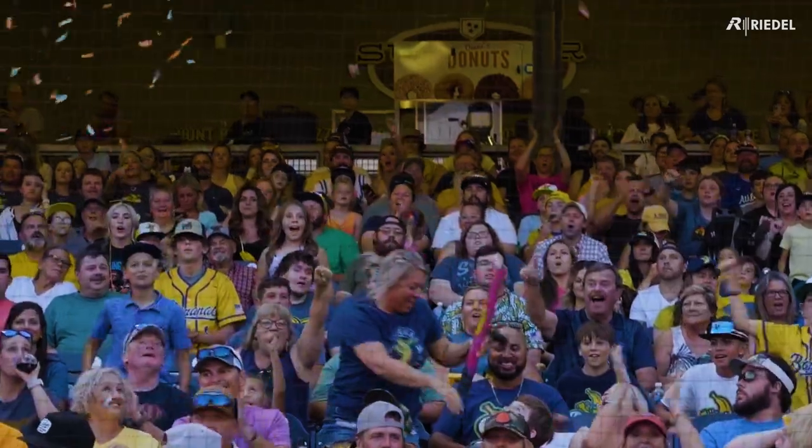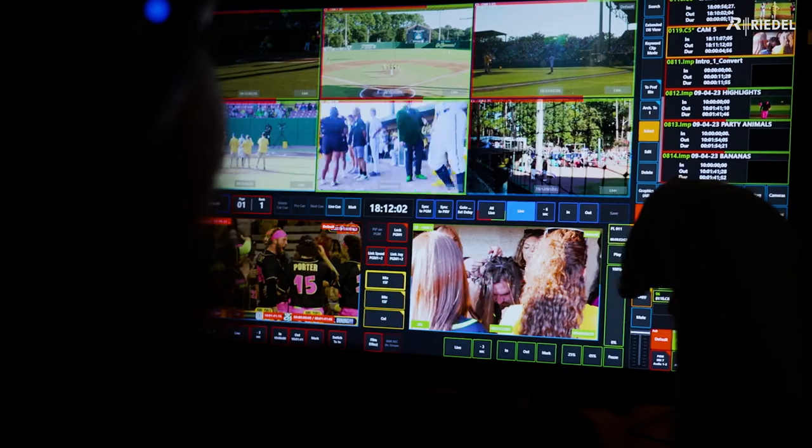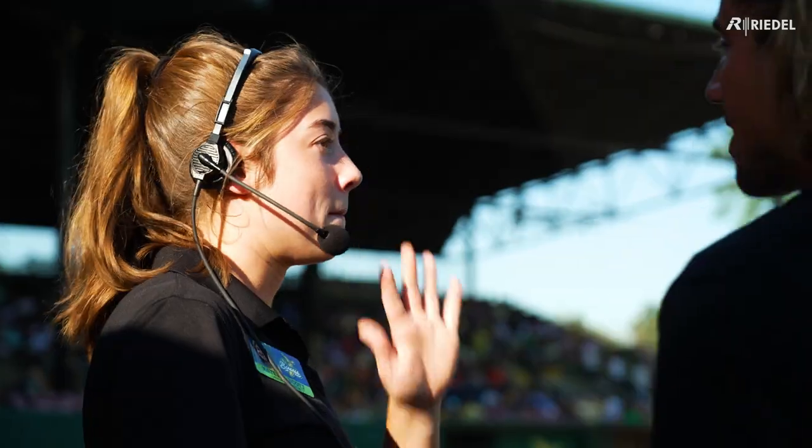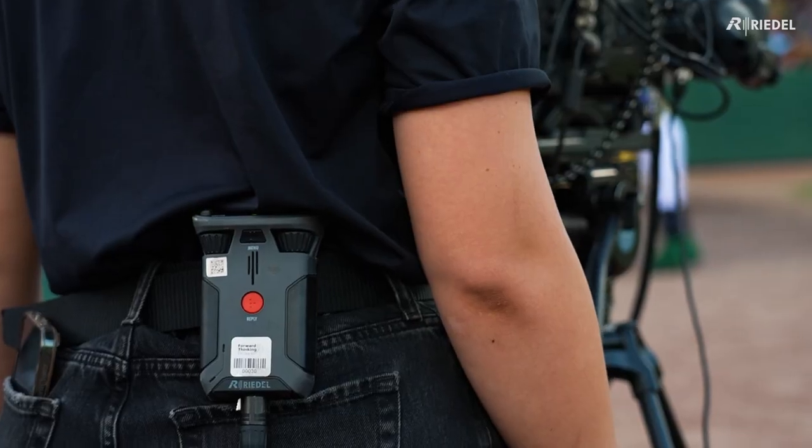As a replay operator, the export speed of this unit is much better than other units I've used in the past. We've also grown a relationship with Riedel in the comms aspect, given how vast our need is for communication between all of our teams.